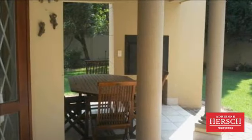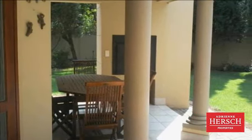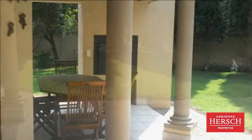Close to Rosebank and Sandton CBD and shopping centres, good transport links and you can walk to Hyde Park shopping centre.